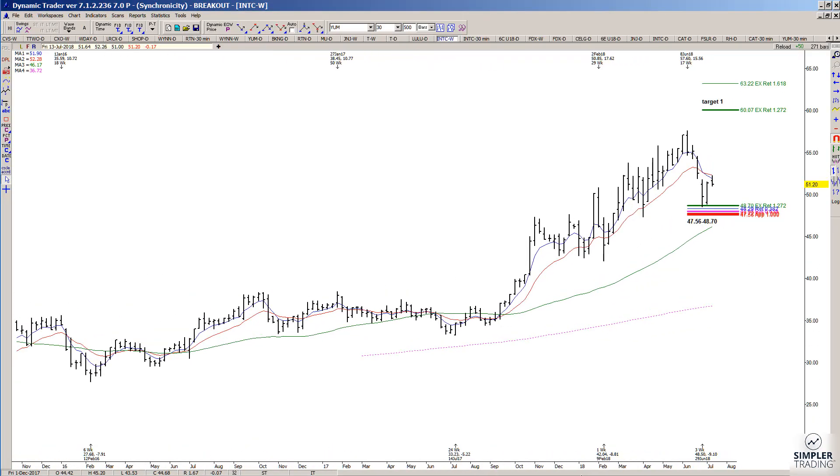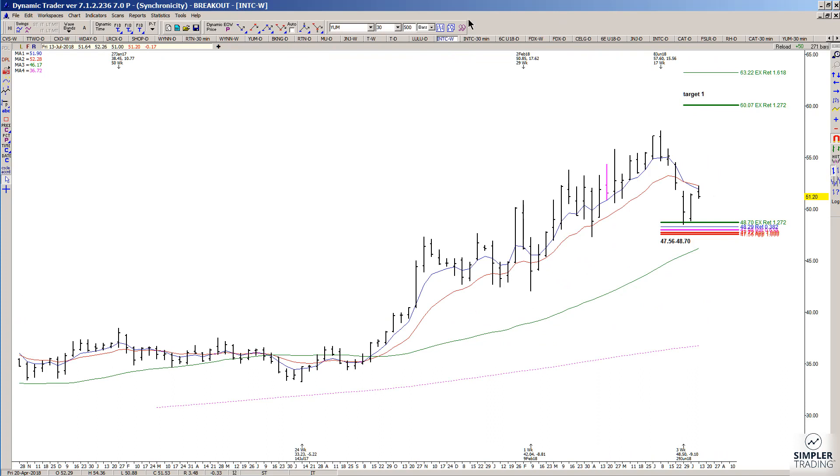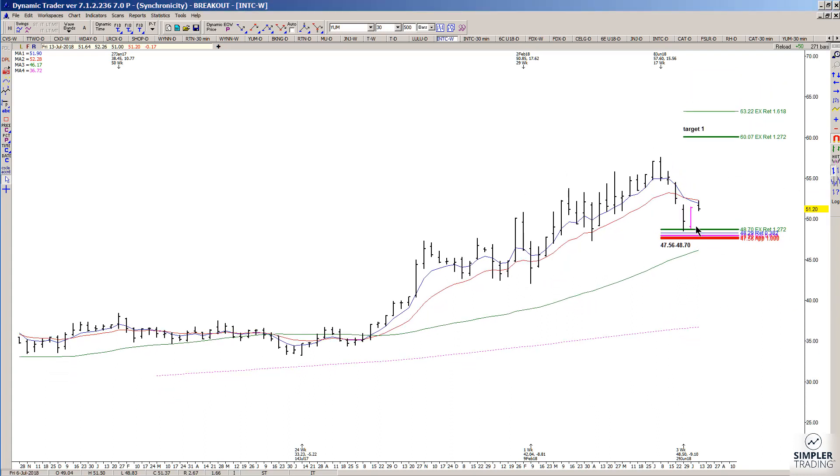Beyond the symmetry of that, we also had a 618 retracement of a prior swing. There was a 382 retracement of another swing, and there was also a 1272 extension — it was probably this low or this high. So I had a general area of support that I was looking at in the 47.56 to 48.70 area. Price was testing the area at that time, and it held.